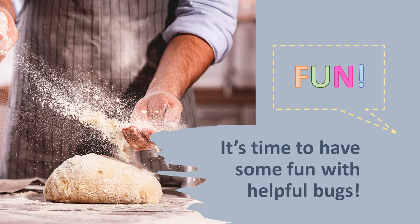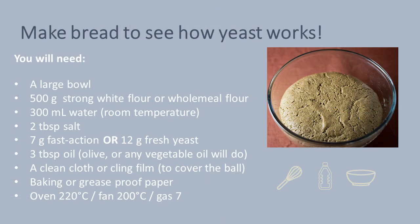Now that you've learned about how helpful microbes can be, it's your turn to have some fun with some helpful ones. Try this recipe for making bread to see how yeast works. You will need a large bowl, 500 grams of strong white or wholemeal flour, 300 millilitres of water at room temperature, 2 tablespoons of salt, 7 grams of fast action or 12 grams of fresh yeast, 3 tablespoons of olive oil or any vegetable oil, a clean cloth or cling film to cover the dough bowl, baking or greaseproof paper, and an oven heated to 220°C, or a fan-assisted oven to 200°C, or a gas oven to gas mark 7.